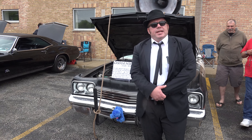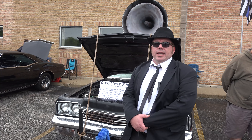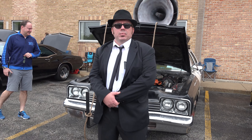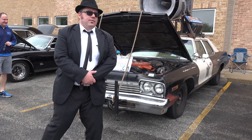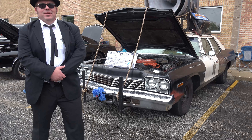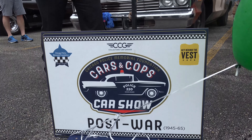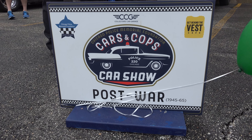Today I brought it out to the 2019 Cars and Cops Car Show, supporting the Chicago Police Back the Vest initiative to provide bulletproof vests to officers in need. Unfortunately, they only get one new vest when they join the force and every five years have to replace it out of their own pocket. This car show helps fund those vests and provide some relief to officers.